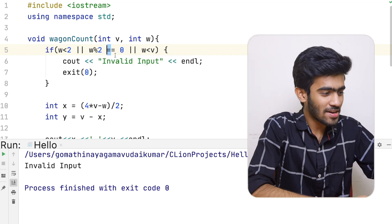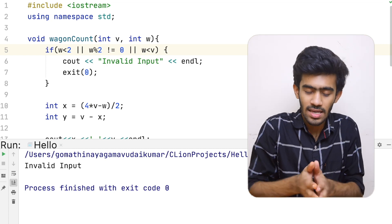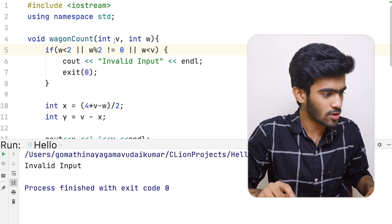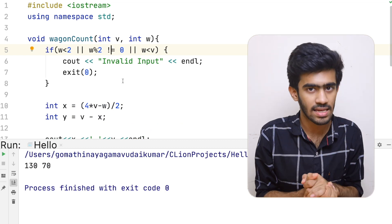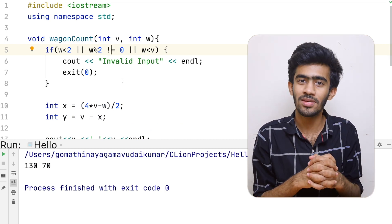We check W % 2: if not equal to zero, it's an odd number and that means invalid input. The even number case equals zero, odd number is invalid input. The answer is 130 bikes and 70 cars — we verify the math is correct.